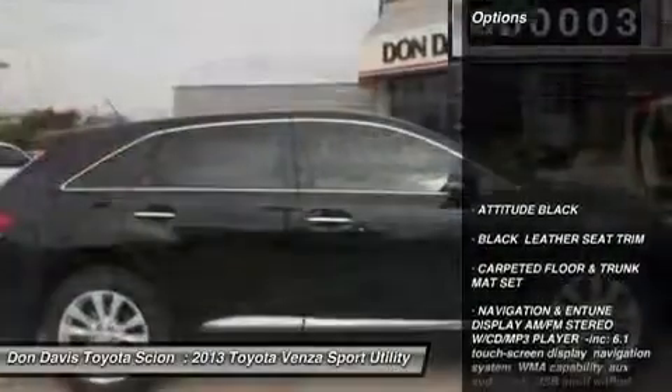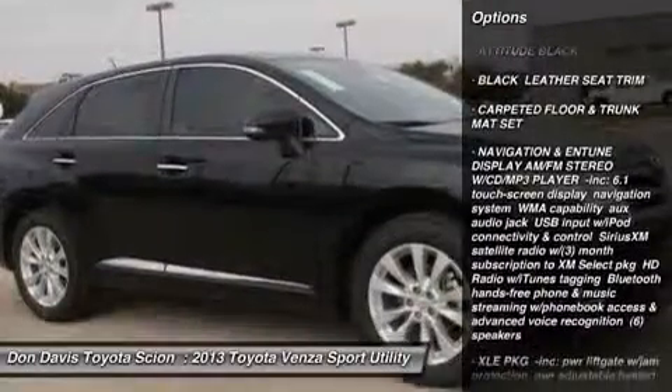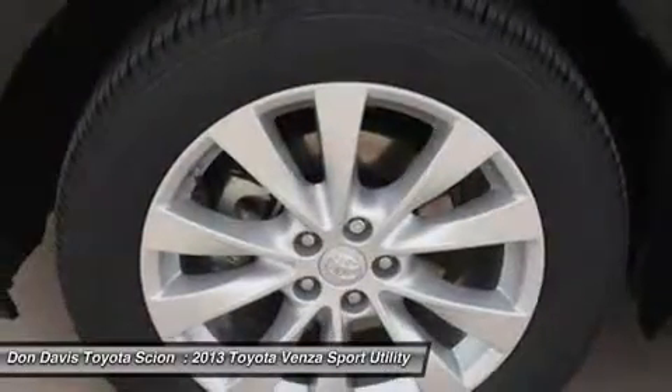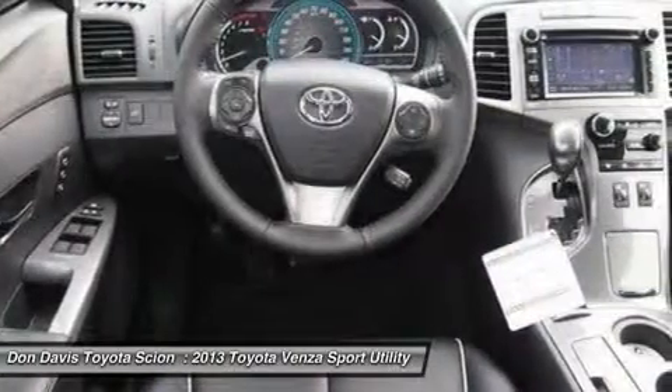Here are some of this vehicle's great options: power passenger seat, steering wheel audio controls, power liftgate, power steering, adjustable steering wheel, aluminum wheels, four-wheel disc brakes, cruise control, keyless start, and keyless entry.